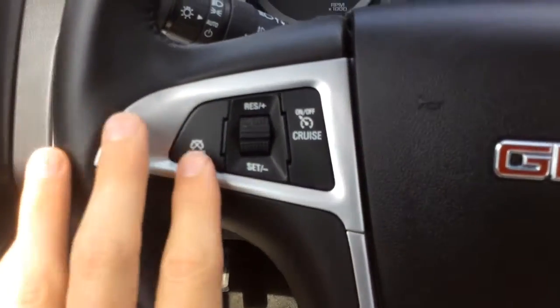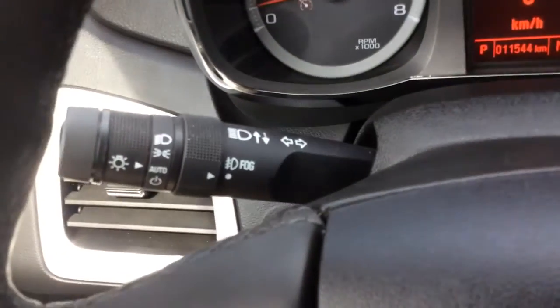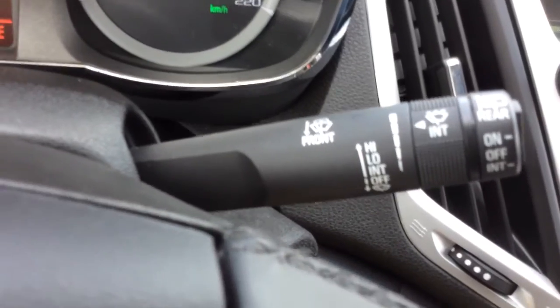This steering wheel is leather-wrapped and it has cruise control, voice recognition, and audio controls. There are automatic headlamps and fog lights, intermittent wipers, and a rear window wiper.